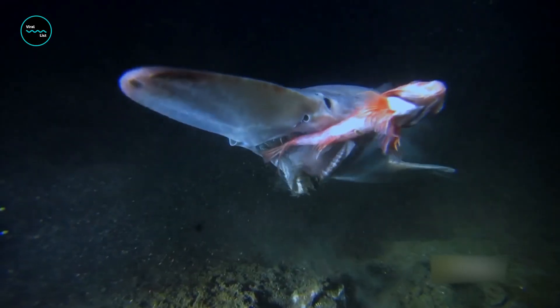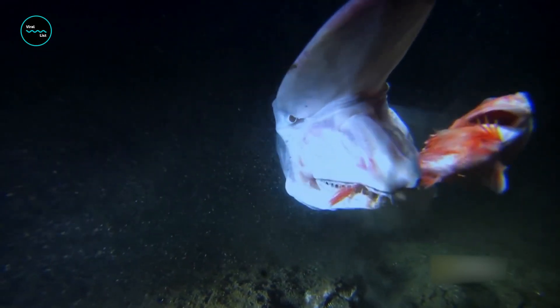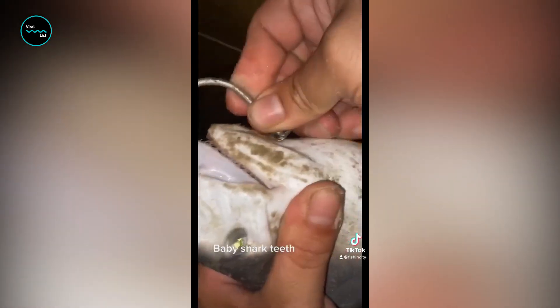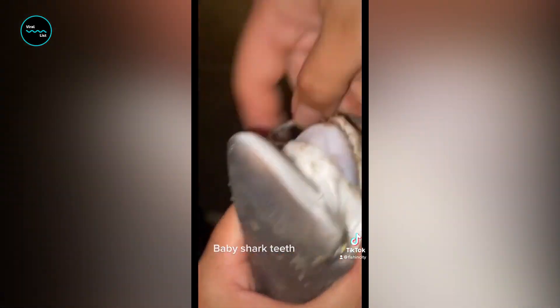Another unique feature of goblin sharks is their jaw, which is capable of protruding out of their mouth. This allows them to capture prey that's out of reach, and their needle-like teeth are specially adapted for grasping and holding slippery prey. It's like having a fork and knife built into your face.